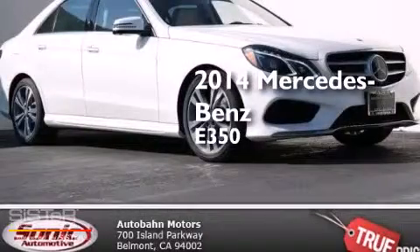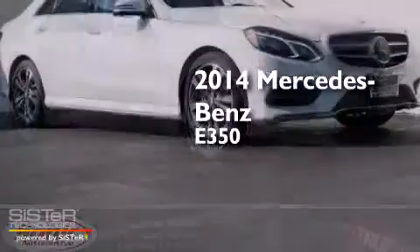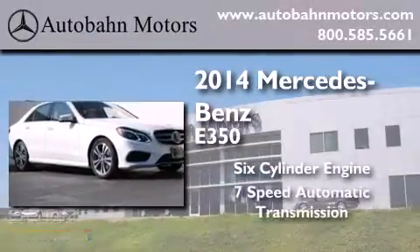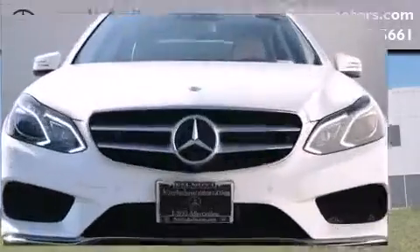This is a brand new 2014 Mercedes-Benz E350. It has a six-cylinder engine, a seven-speed automatic transmission, and all-wheel drive.